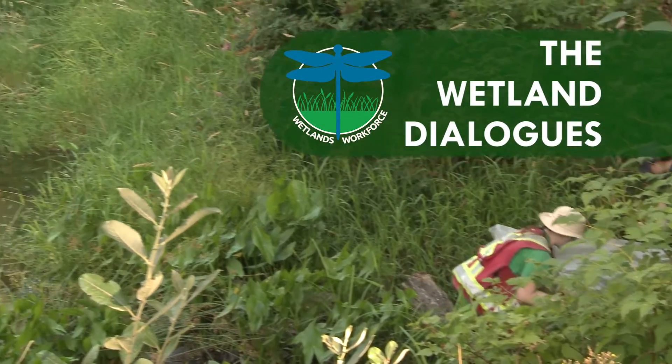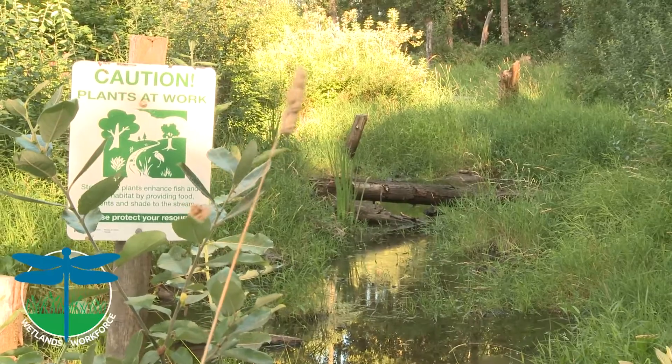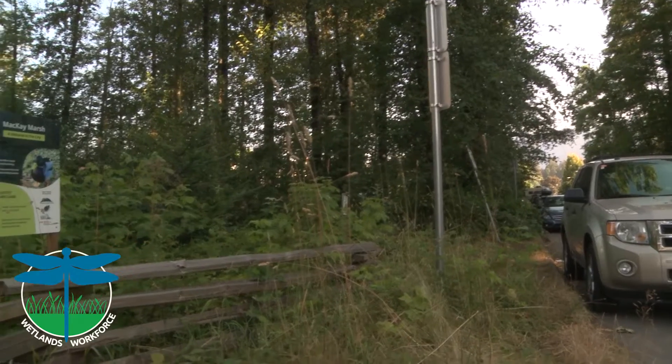Because this area is surrounded by such an urban space, there are actually a lot of auto body shops and a lot of industry around here. We know there are a lot of pollutants entering the storm drains in the surrounding areas and slowly flowing into the creek.